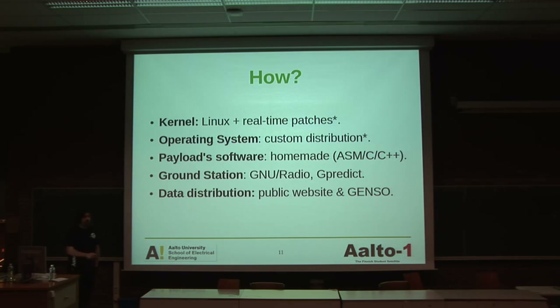So how are we going to do this? This may be something crazy for people in the space technology industry: we are going to bet on the Linux kernel, applying real-time patches. A satellite should behave as a real-time system. The operating system is going to be a custom distribution. The payload software is going to be homemade — we don't know the language yet, but we'll bet on C, C++, or assembler. The ground station is going to use GNU Radio and GPredict. GPredict is an application for tracking satellites. The data distribution is going to use public websites or Genso — a project that tries to coordinate all the ground stations around the world, interconnect them, and provide the data for everyone connected.